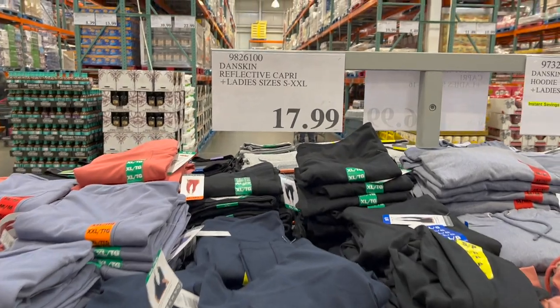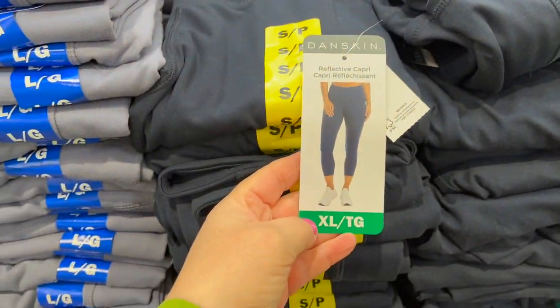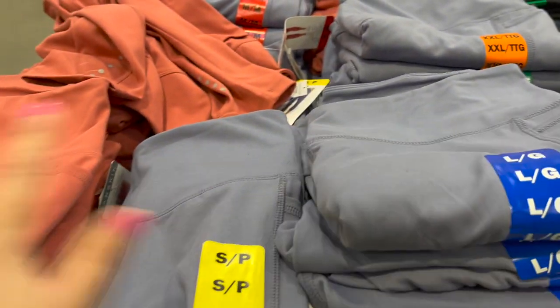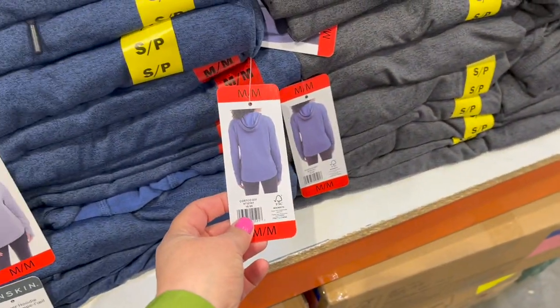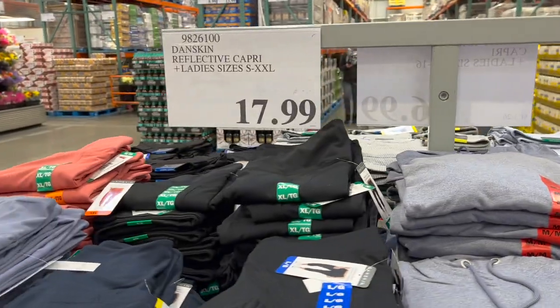By Danskin, they have some hoodies and capri-length leggings right now — navy blue, lighter blue, coral, and black. The hoodies are a good length too. It's $4 off for the hoodies at $14.99, and the leggings are $17.99.